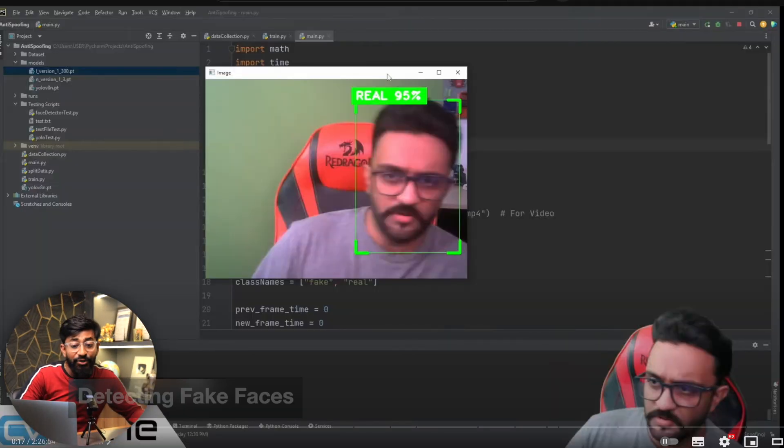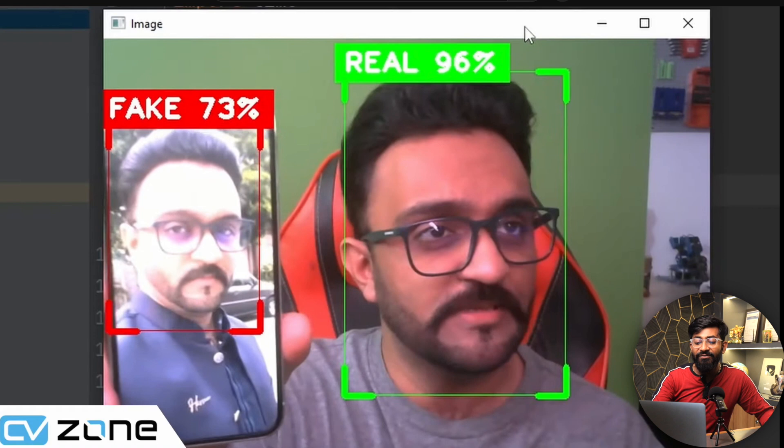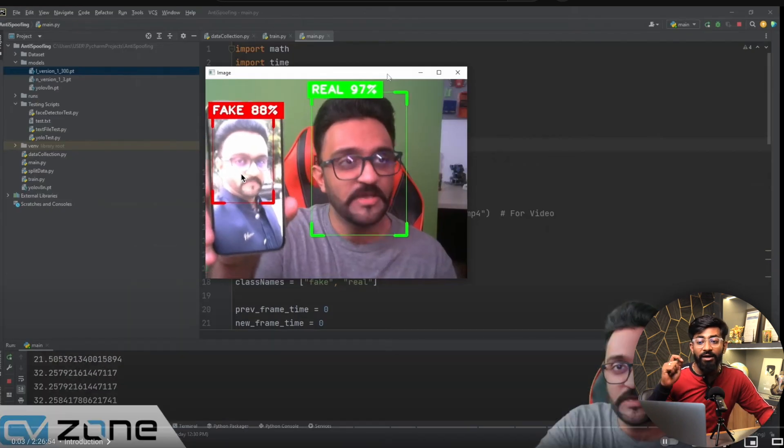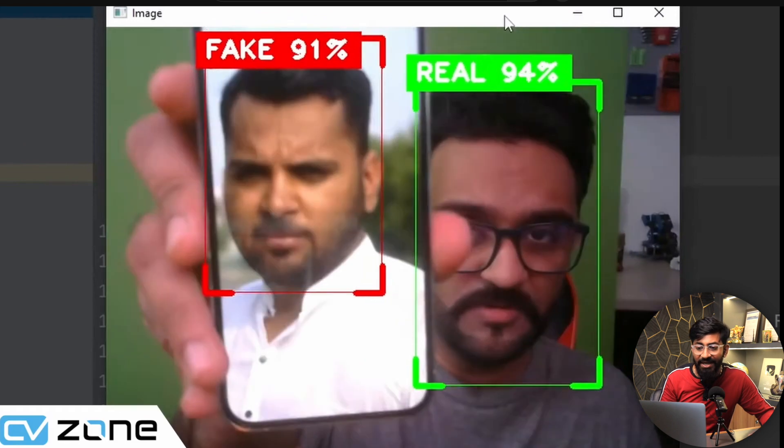The next update is again from Murta Asaj Workshop and it's a really useful computer vision project. The problem is that in face detection projects, the system can recognize not just a real face but also a photo containing that face, or even a face shown on a mobile screen — which should not happen in a practical scenario. He came up with a project that can detect fake faces versus real faces.